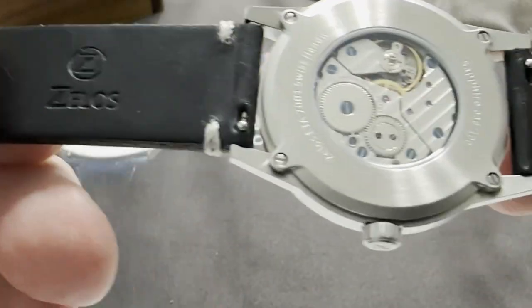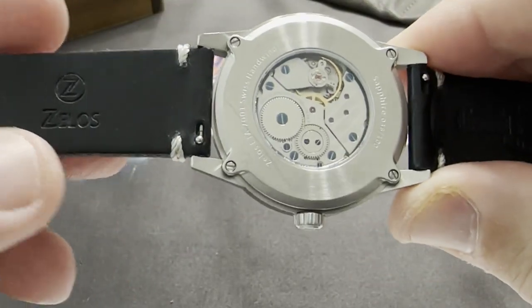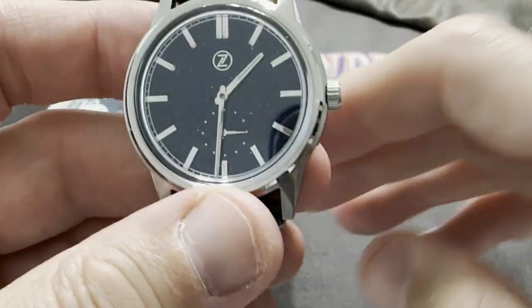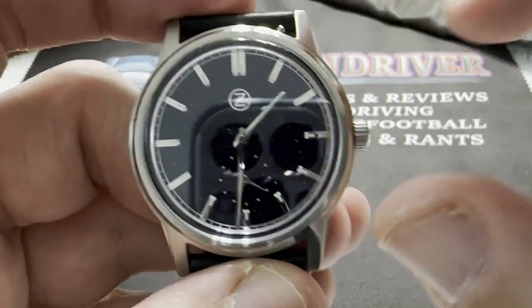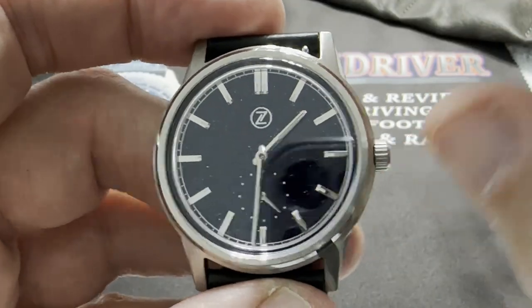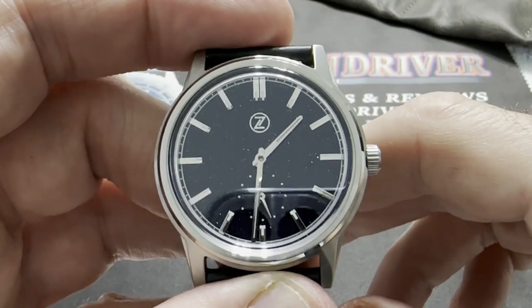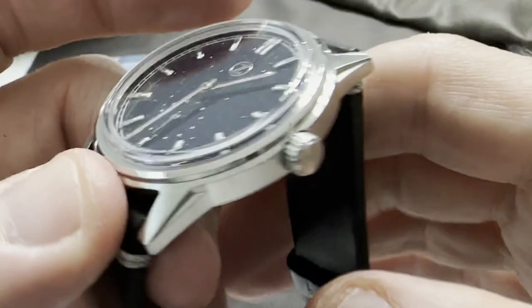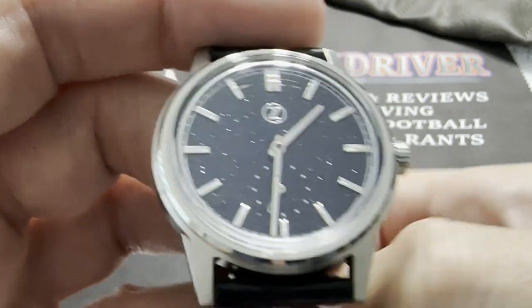It is the original Horween leather Zelos strap, as you can see, with quick-release spring bars. These came with bracelets as well, but the seller wanted to keep the bracelet — I think he has a Nova in Meteorite — and I said that's fine, I'll take the leather strap, which has never been worn, and I'm going to hang on to that a little longer.